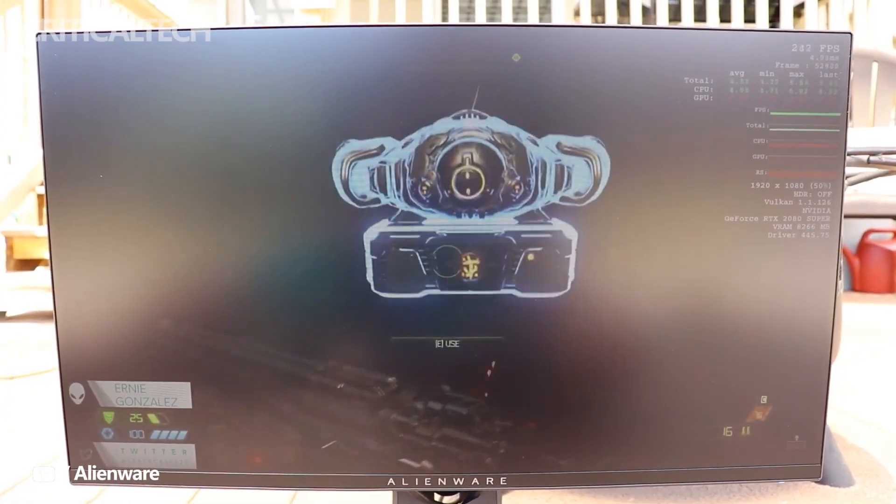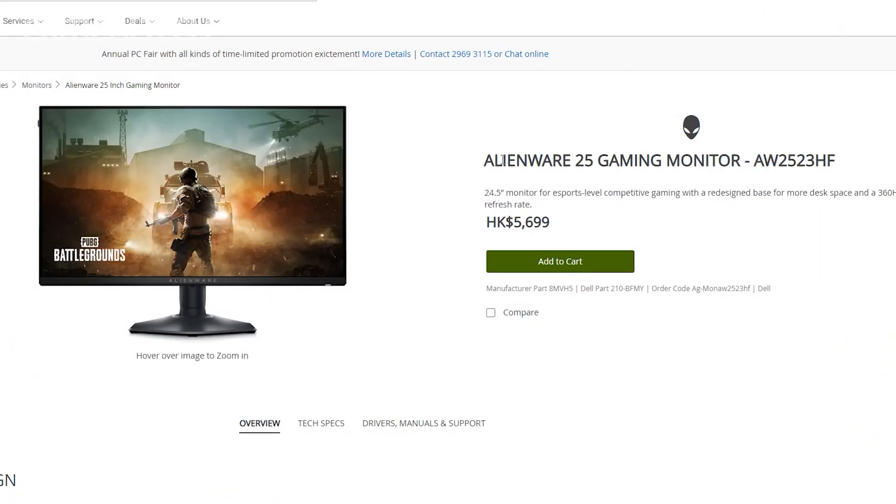Dell has just launched a new Alienware gaming monitor called the Alienware AW2523HF. It comes with an anti-glare finish across the display and utilizes an LED edge light system for its backlight technology. Let's take a look at all of its specs and features.